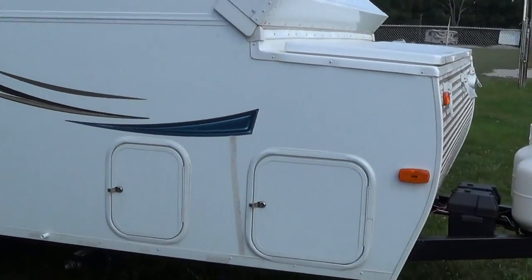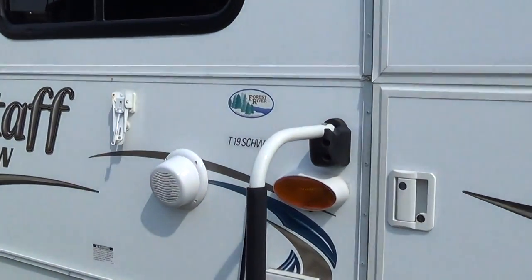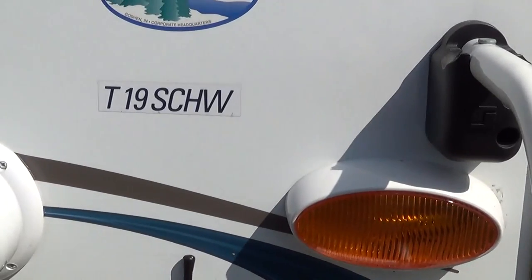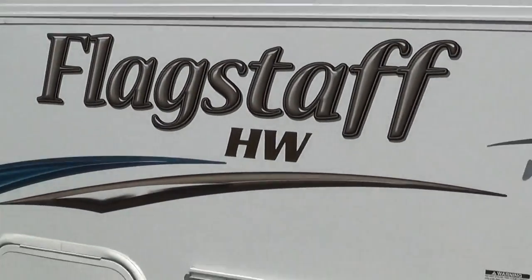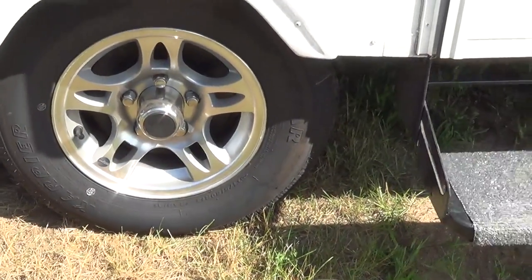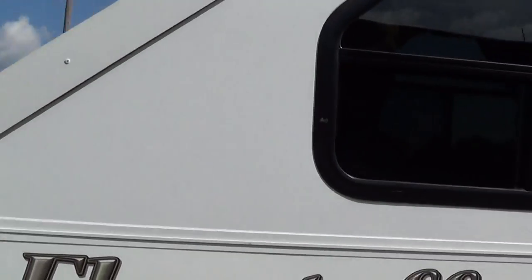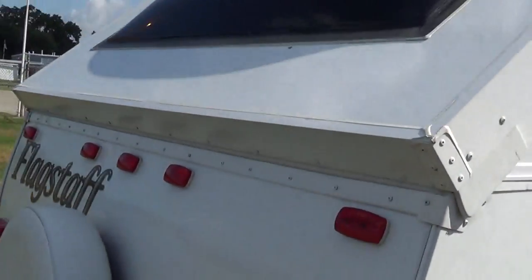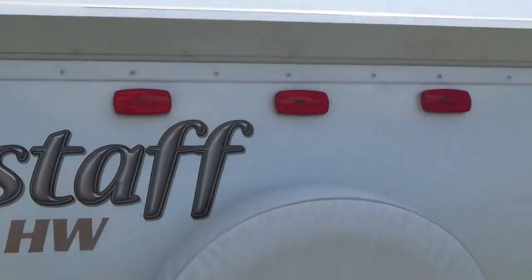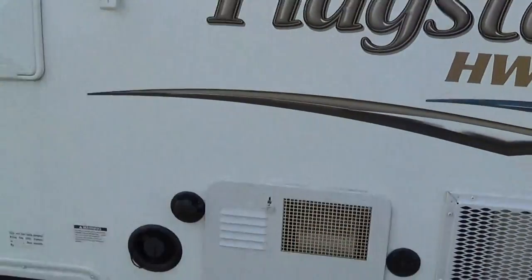Awesome little design. This is a 2014 Forest River Hardside T19SCHW. You can pick it up for about $13,000, somewhere in that range. It has aluminum wheels, which are not only good looking but increase your gas mileage. Spare tire. Nice let-the-sun-in windows.